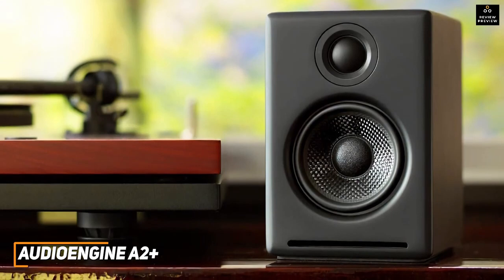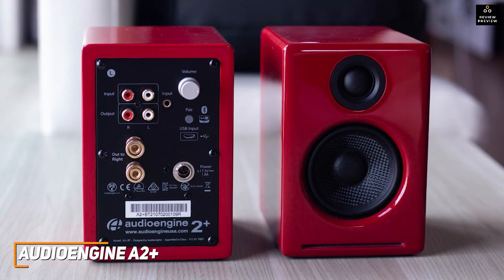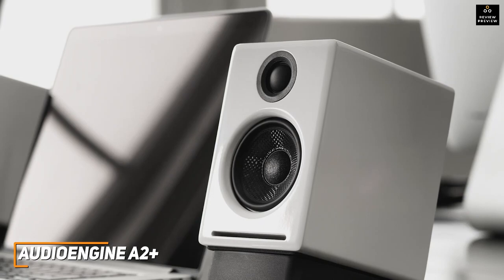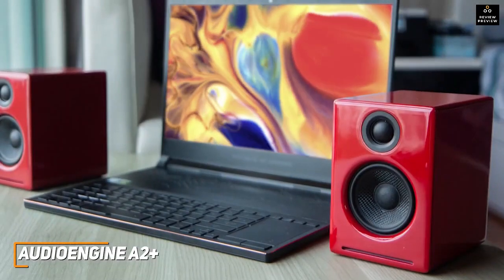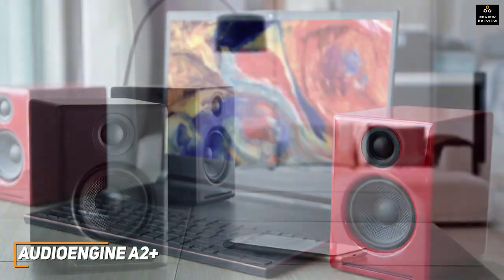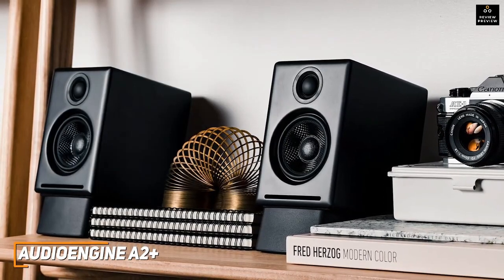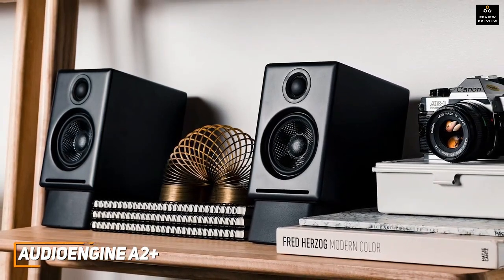Unfortunately they lack the low-end response of larger speakers like the Logitech G560, but the bass is still reasonably detailed. They can accurately produce tones within the 65Hz to 22kHz frequency response range, making them a solid choice for serious audiophiles, and they can deliver up to 60 watts of peak output power without distorting at higher volumes. If you're looking for speakers that consistently deliver crystal clear, detailed sound and immersive audio and are willing to pay a bit extra, these might just be the perfect speakers for you.